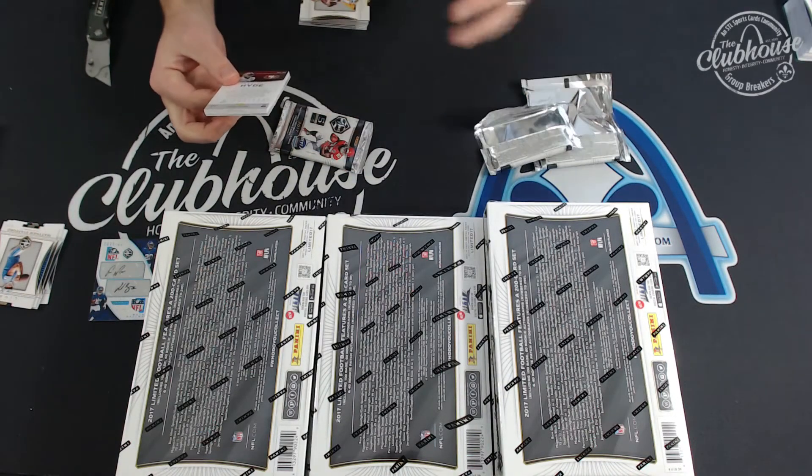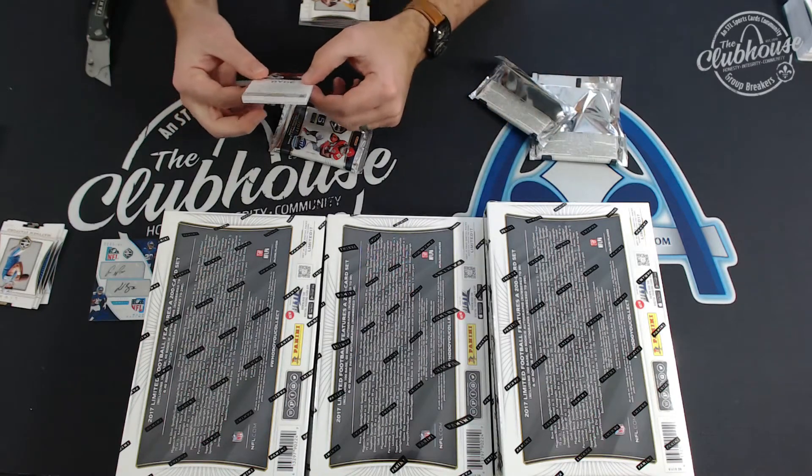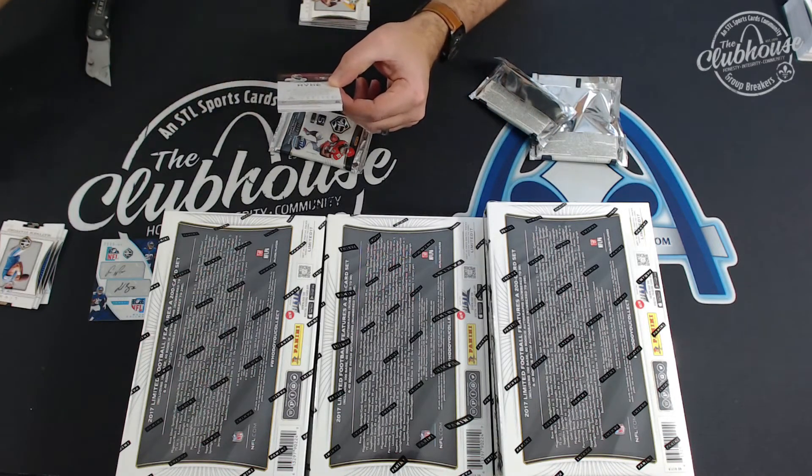Yes, Jason. All the single-player rookie patch autos have been hard signed. The only sticker so far was the vet auto. And even the Melvin Gordon was hard signed, and he's a vet.